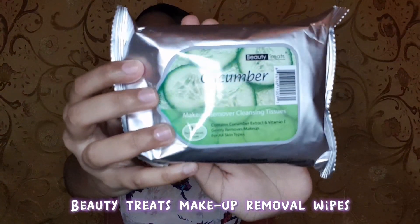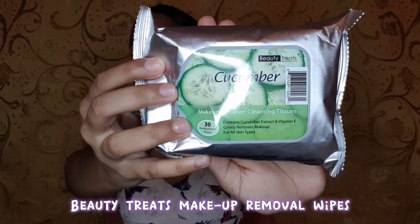Next off, I have these Beauty Treats Cucumber Scented Makeup Removing Wipes. I also had this in my last haul because it's like a go-to product for me — every time I go I need to purchase it because it just runs out so fast. The cost of this was $12.95.